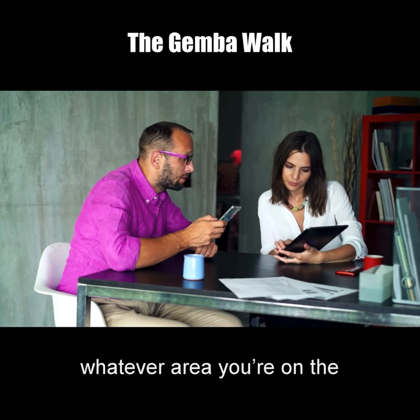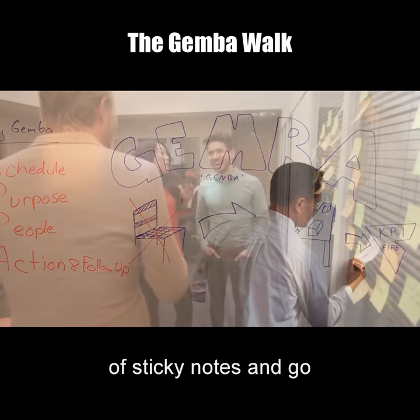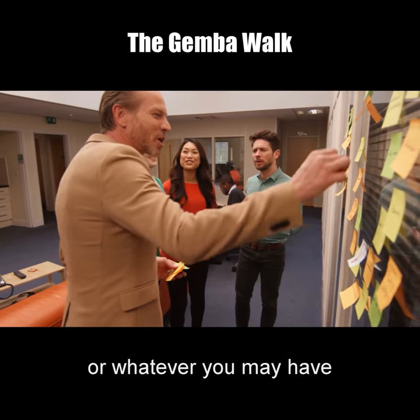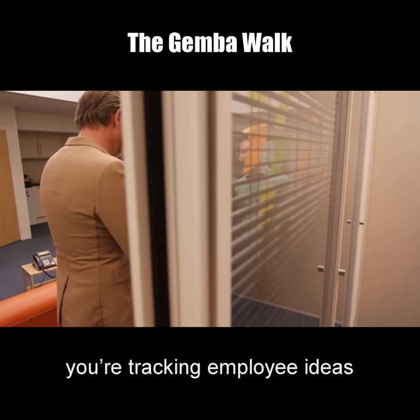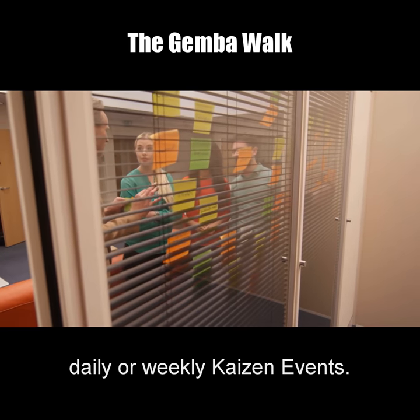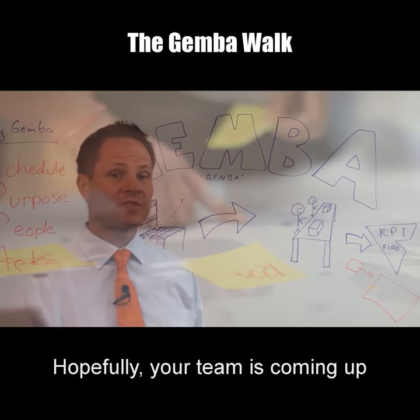One of the things you can do is pull up your KPI Fire app on your phone and enter that idea into the app — it'll be stored for whatever area you're on the gemba walk for. If you aren't using KPI Fire, that's fine — grab a stack of sticky notes and go put them on the whiteboard or corkboard wherever you do your morning huddles. Take that sticky note, put it on there, and hopefully you have an area where you're tracking employee ideas and suggestions that you're following up with through daily or weekly kaizen events.